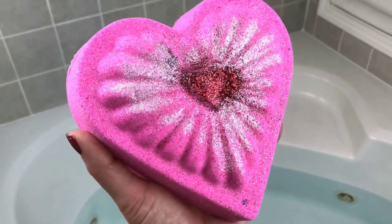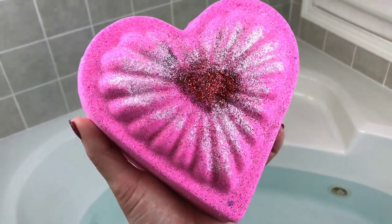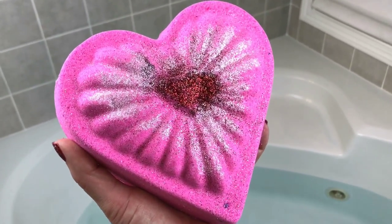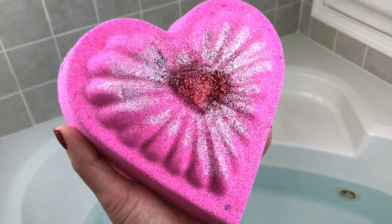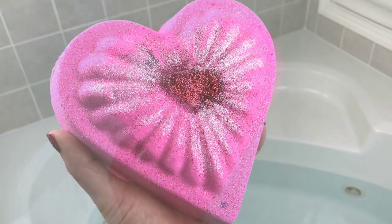I cannot wait to get this in the bath. It is two pounds so definitely go check out her site — I don't know how long these are going to last. My water isn't as warm as I'd like it to be tonight, so we need to hurry up and get this in. Let's go ahead and get started.